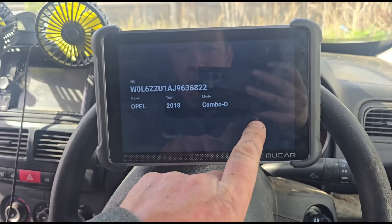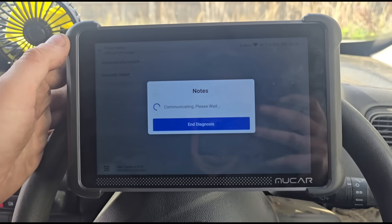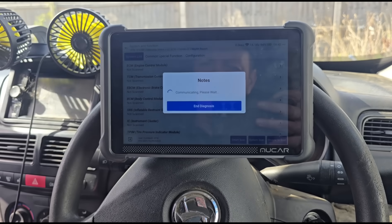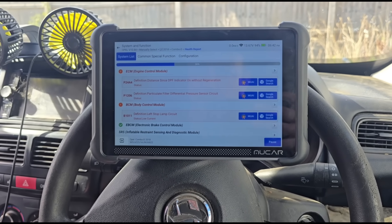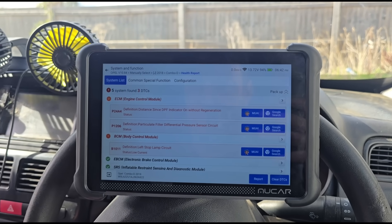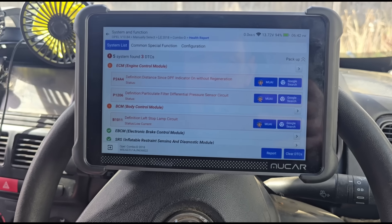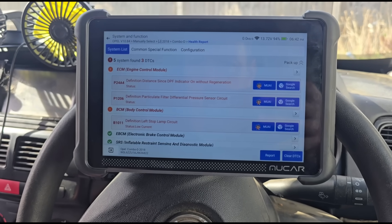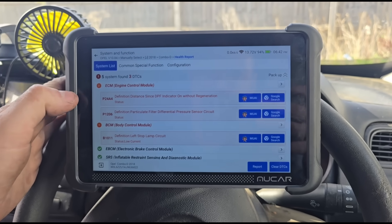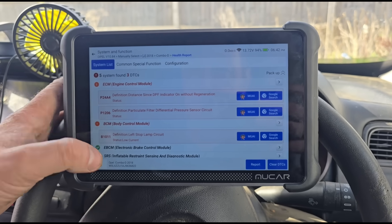So it's an Opel Combo D. This uses the Launch system, so I am very familiar with how it works. Now we'll hit Smart Scan and just go through the entire vehicle. So distance since DPF indicator on without regeneration — P24A4 fault code — particle filter differential pressure sensor circuit. The customer was also getting regularly a P2002 fault code, and every time they clean it, two to three days maximum, it would come back.